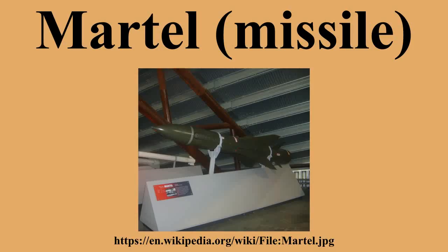The Martel is an Anglo-French anti-radiation missile. The name Martel is a contraction of missile, anti-radiation, television, referring to the guidance options.